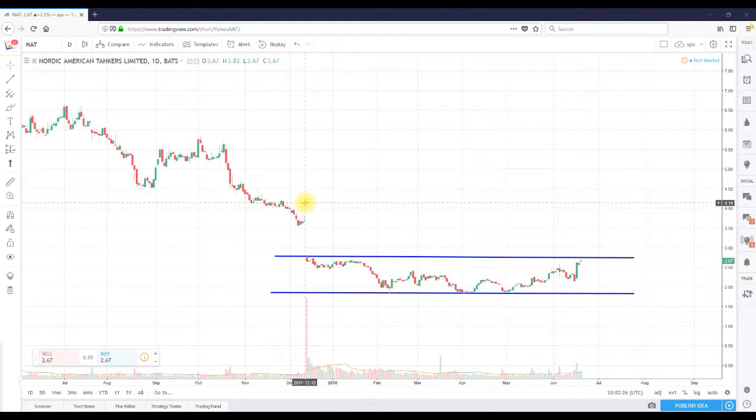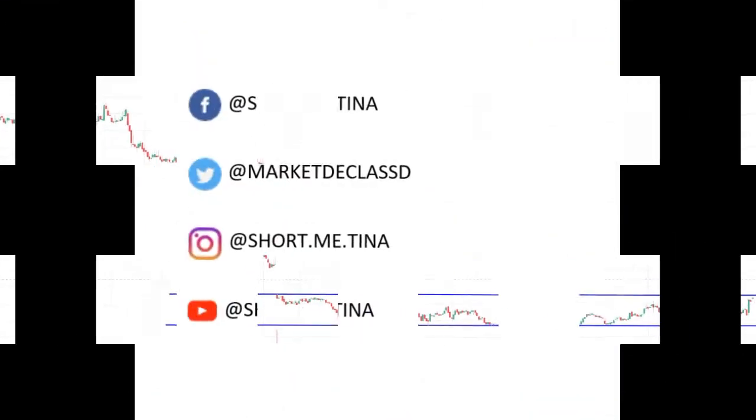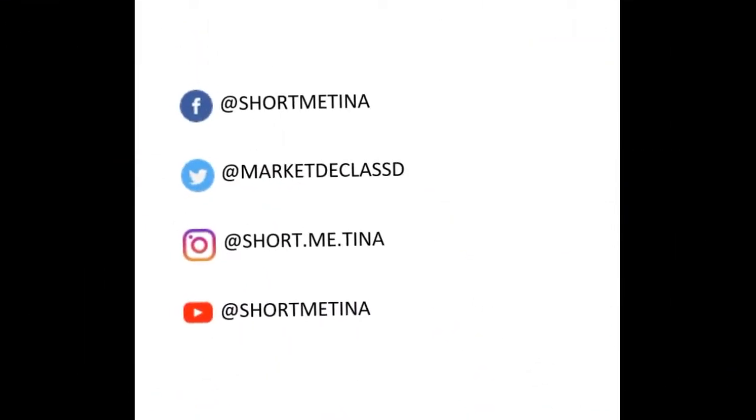Definitely put this stock on your radar. If you like this video, head on over to my YouTube channel at Short Me Tina and subscribe. Also head on over to ShortMeTina.com and sign up, join my community. Thank you for listening and as always, thank you for the support.